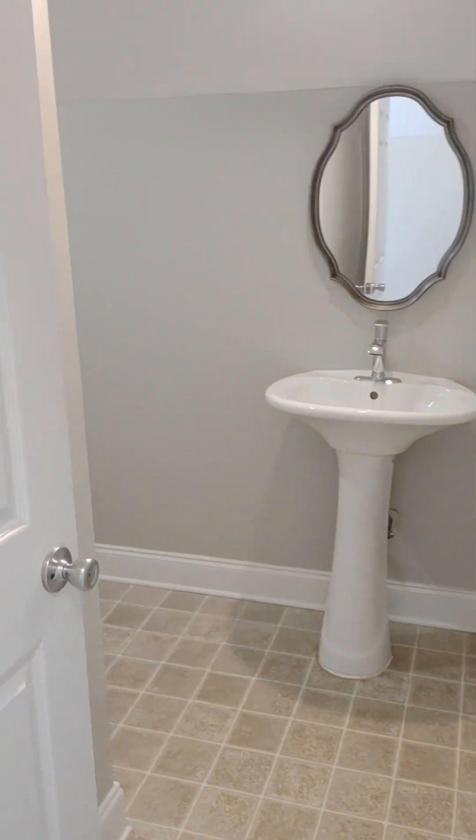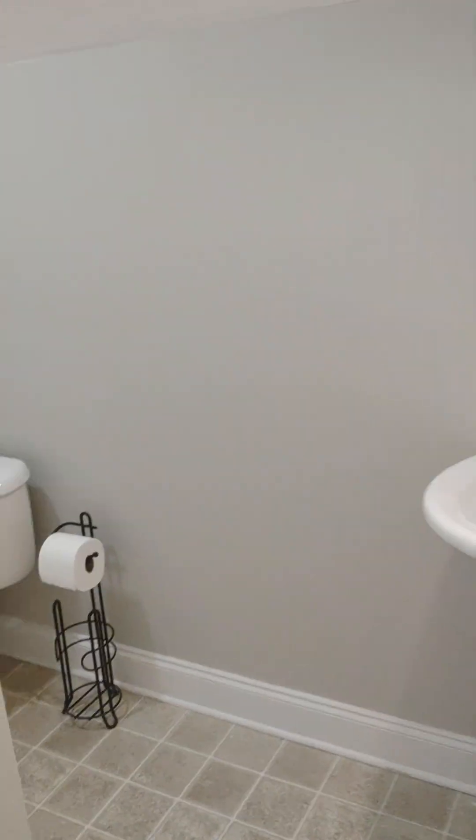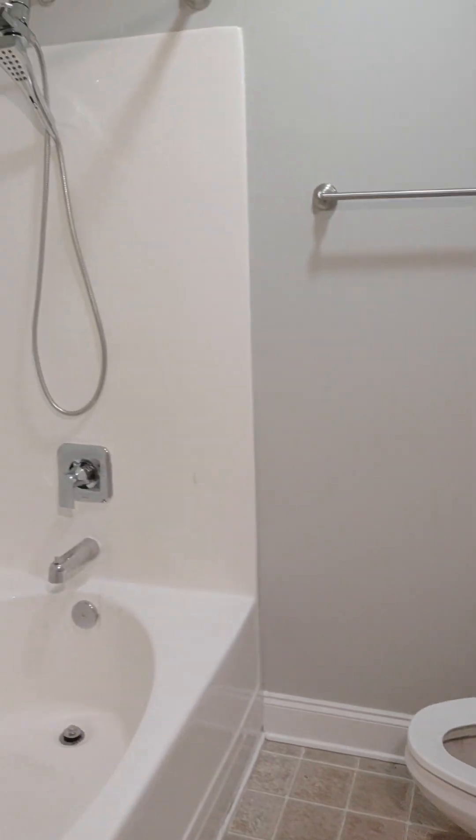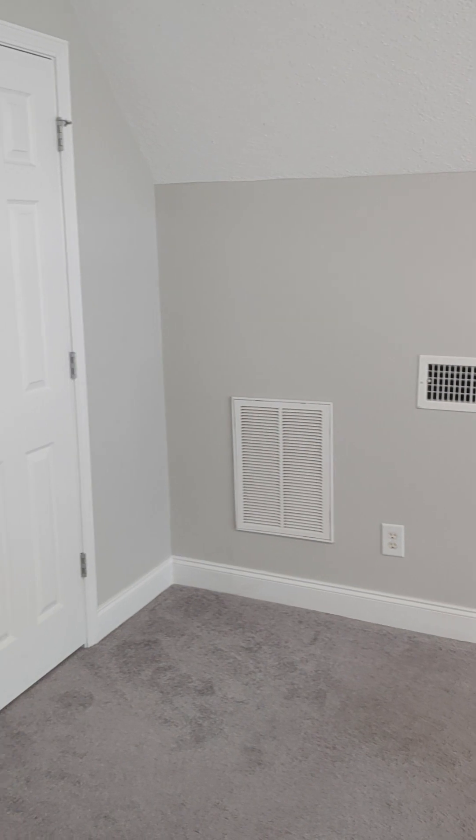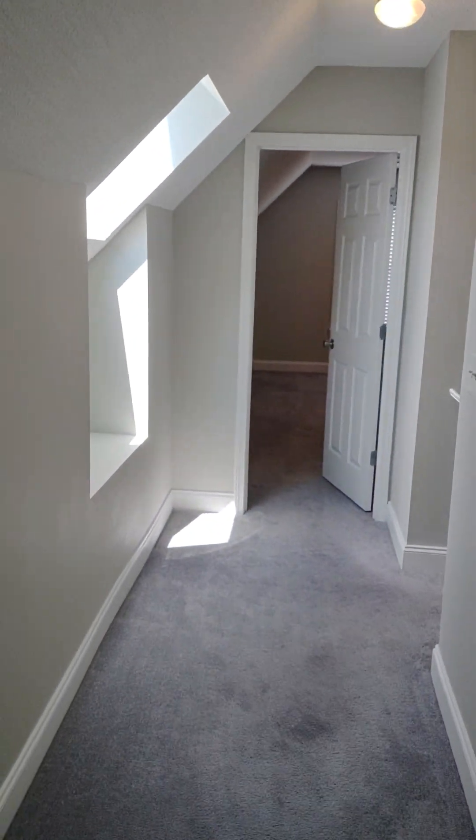And we have another full bathroom here. Carpeted flooring, and another bedroom — obviously this could be multi-purpose use: your gym, office, or however you see fit to use the space.